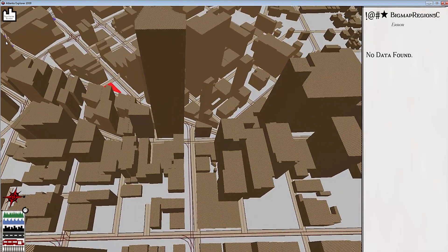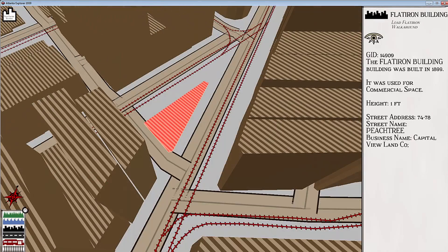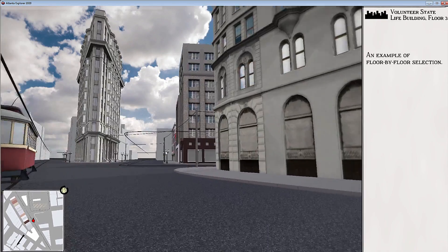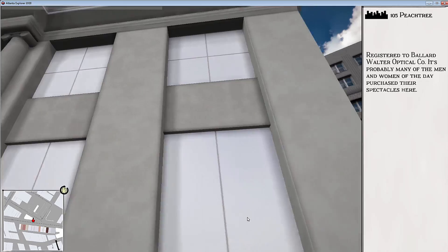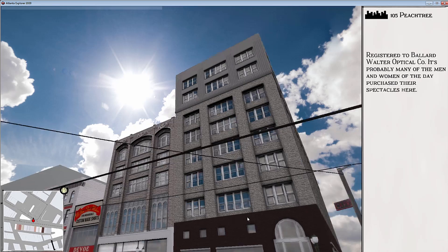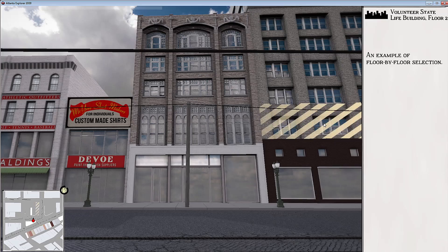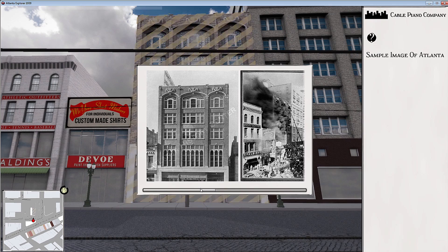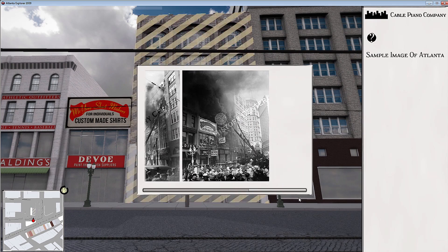The immersive experience allows you to click a link, find a building or area on the map, and be brought down to ground level. What we've done is create the area around what we call the Flatiron Building in Atlanta. It allows you to walk around and see what the streets were like, what the spaces were like, what the building faces were like. For instance, one building was actually burned down, so the ability to walk down the street and see things that no longer exist is quite fascinating.